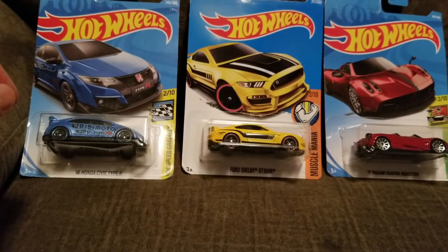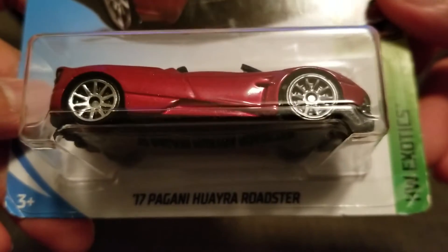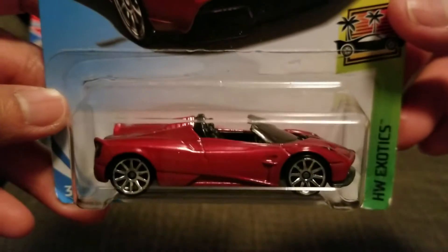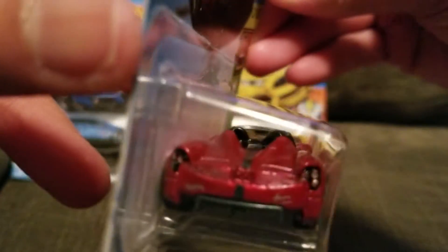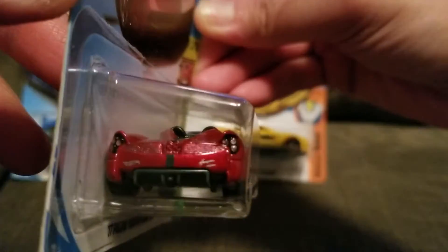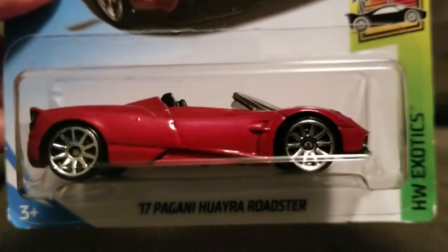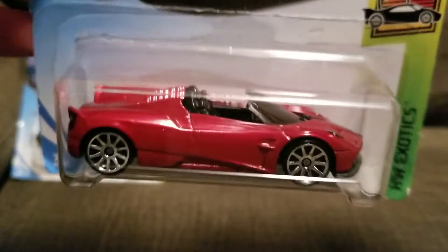Okay, the third one is the 2017 Pagani Huayra Roadster, red color convertible car. Wow, very nice at the back — so nice, good detail on the 1:64. Nice rim! Wow, so cool!